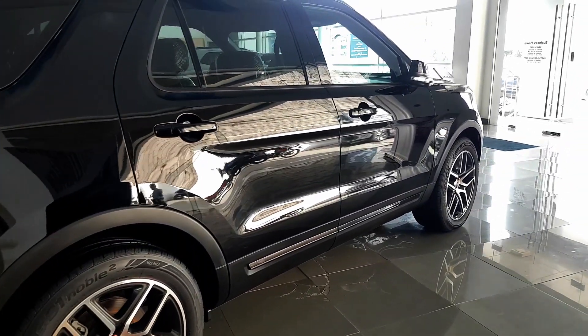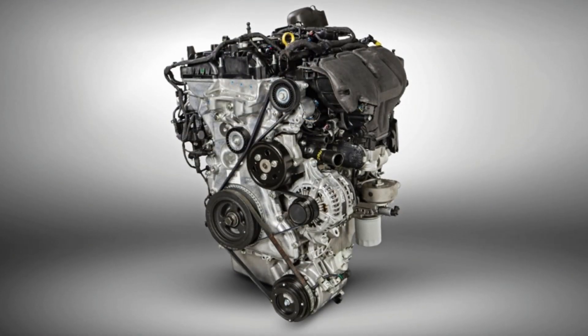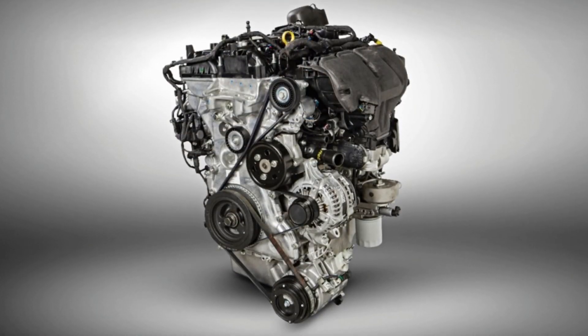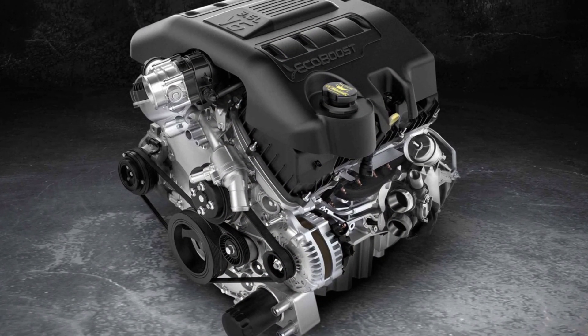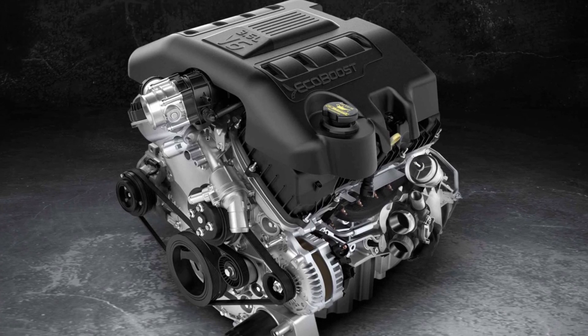It is still offered with the same engine choices: a 2.3-liter turbocharged four-cylinder engine which produces 280 horsepower, and a 3.5-liter EcoBoost engine which produces 365 horsepower.